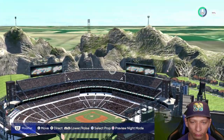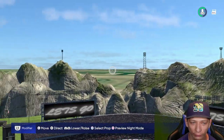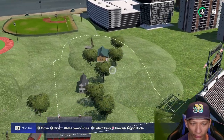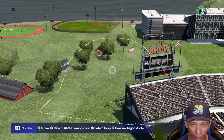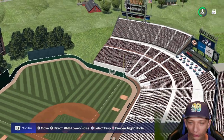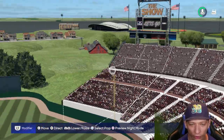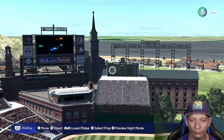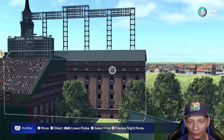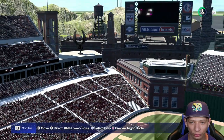Behind home plate you have some scoreboards left and right and some lighting on top of that. I like what they did with the lighting in the background. You also have a nice little custom hill with some houses, trees, and a barn. 37,000 capacity, nice little umbrella seating with the concourse. Over here in left field I really like the scenery with that little old scoreboard and the nice little warehouse. I also like that statue right there.